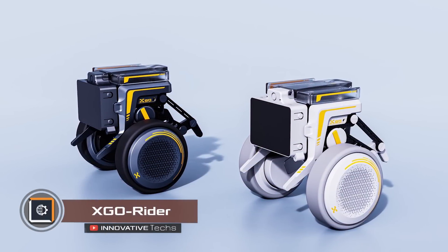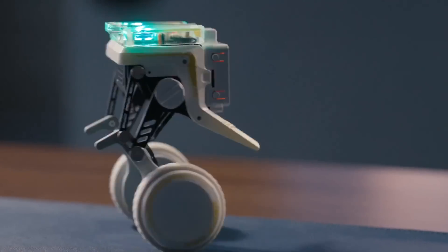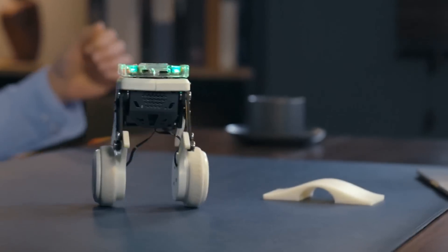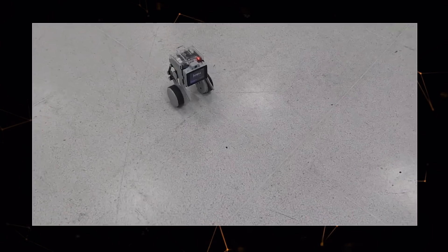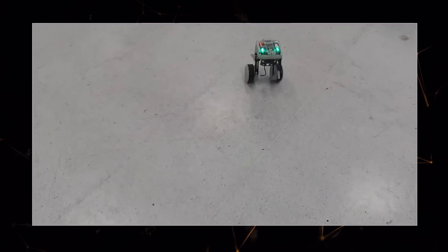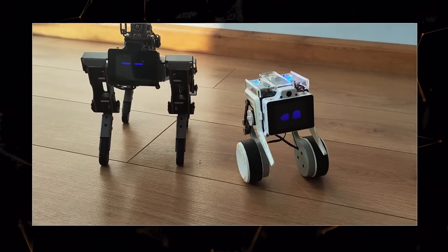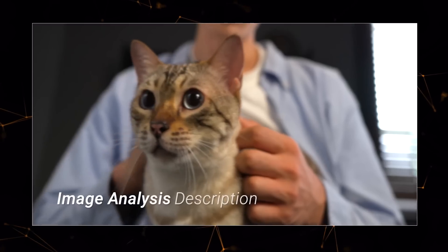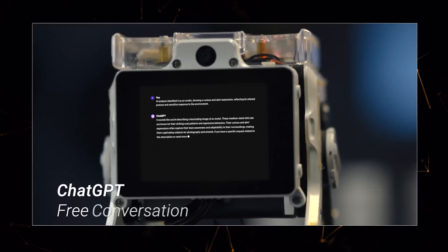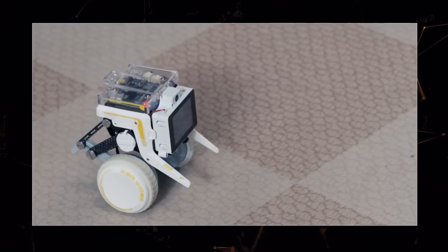The company XGO Rider has made a revolution in robotics by introducing the world's first tabletop robot with artificial intelligence. The bipedal model has two wheels, allowing it to move on both wheels and legs. Built-in sensors detect speed, posture, and position in space. The robot is self-balancing, which improves its maneuverability and makes it all-terrain. Its AI is designed to recognize voice commands and gestures.